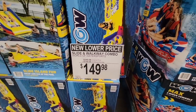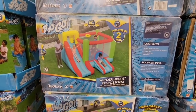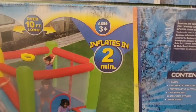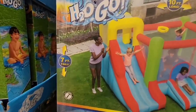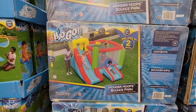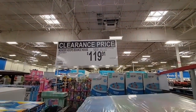They've taken $100 off — it used to be $249. If you're looking at any of these items, go to Sam's Club and check it out. The H2O Go inflates in two minutes — how fun is that for kids! It is over seven feet tall for ages three and up, and it's a clearance price of $119.91.